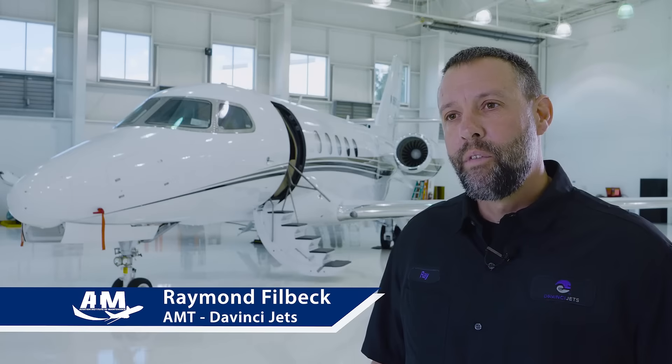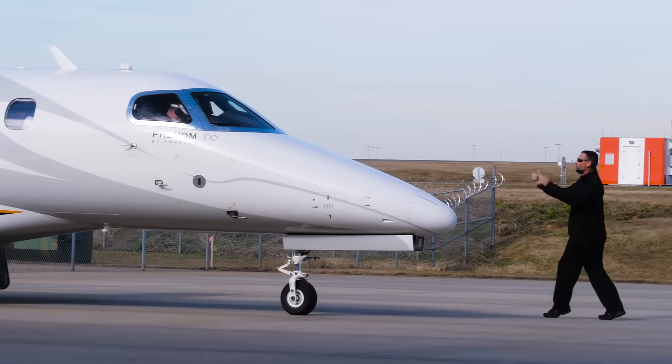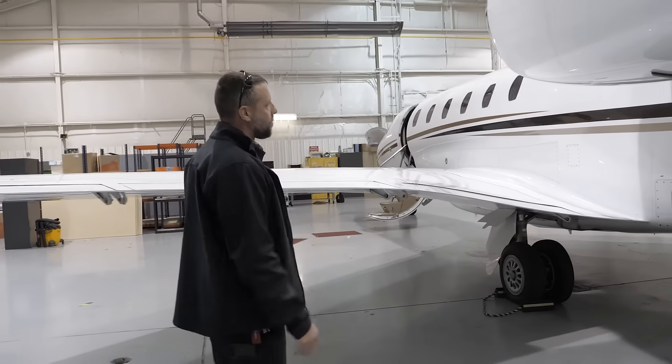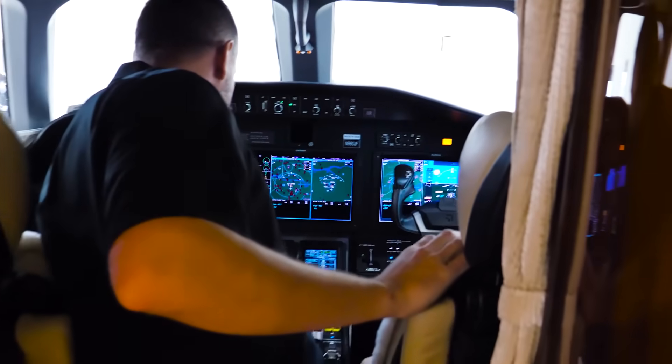Hello, my name is Raymond Philbeck and I work for DaVinci Jets and I'm an AMT mechanic here. As the aircraft have advanced technologically, the aircraft are way more complicated electrically than they used to be.